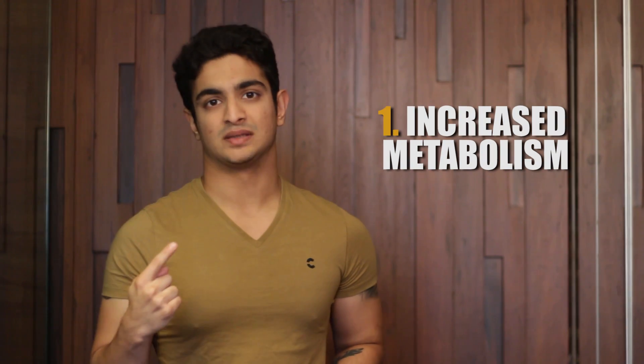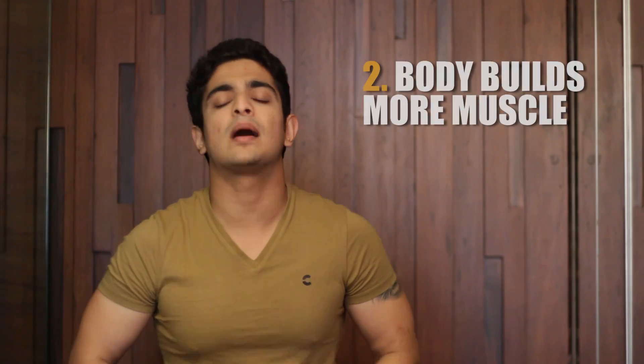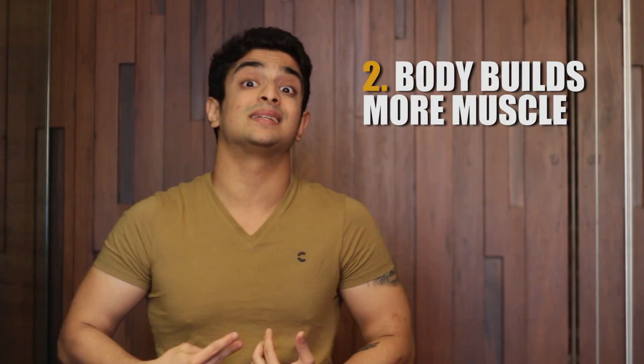Studies show that being in a state of G-Flux has a lot of benefits. The top benefit is an increased metabolism — all of you keep asking how to increase your metabolism, and this is the answer: high caloric input and high caloric output. The second huge benefit is that your body's ability to put on muscle mass increases greatly.